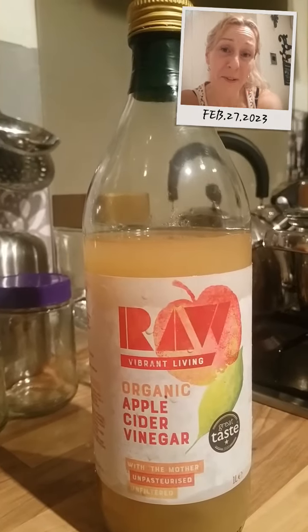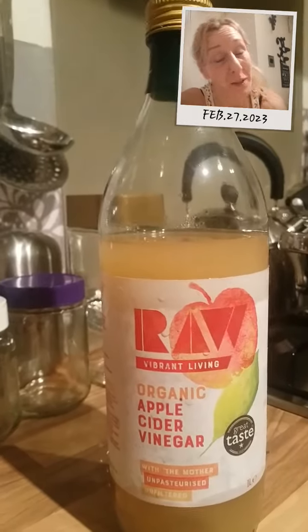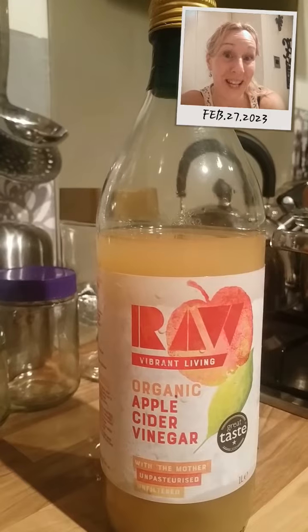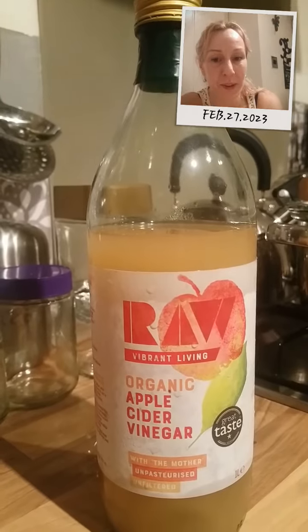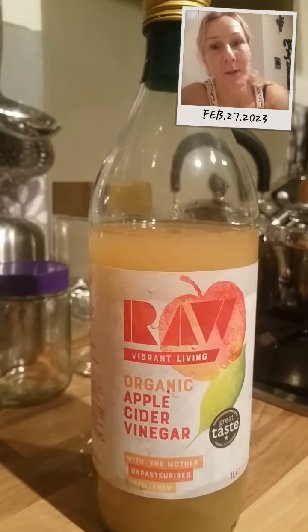Hi, welcome to my channel. My name is Kenley, hope you're doing well, I hope you're healthy, happy and content. This is a short video just to show you which brand of apple cider vinegar that I'm currently using.